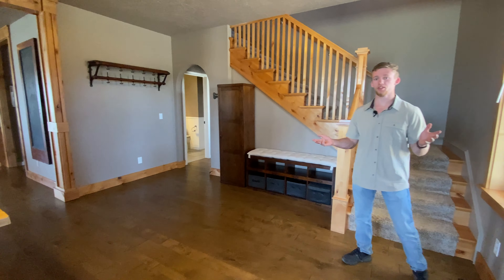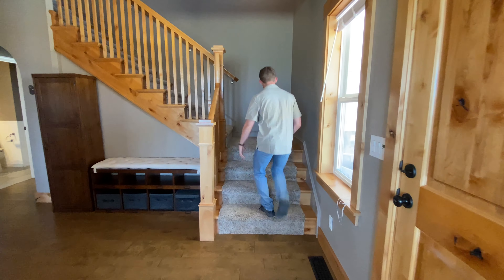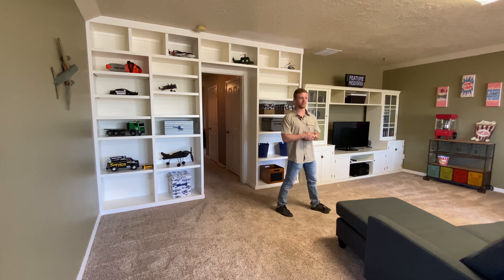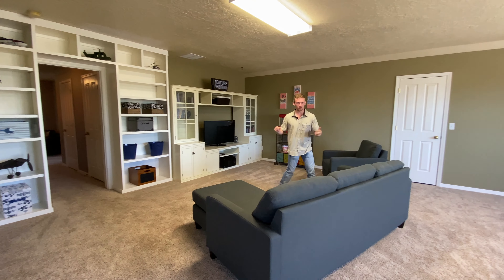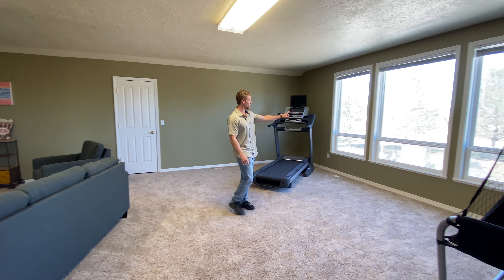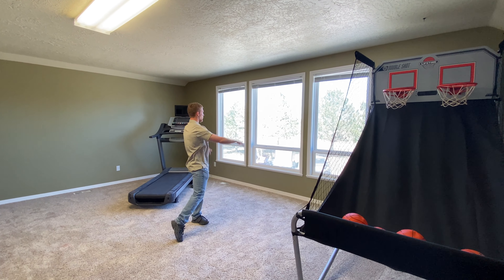Coming back to the front room, we're going to go upstairs and I'll show you the massive bonus room. The current homeowners added a built-in bookshelf — even though I don't read many books myself, I still like the looks of a good built-in bookshelf. They made it into a theater room of some sort, as well as a rec room with a treadmill and a basketball hoop. Right through these windows over here, you have a perfect view of Lizard Butte, looking right over the garage.